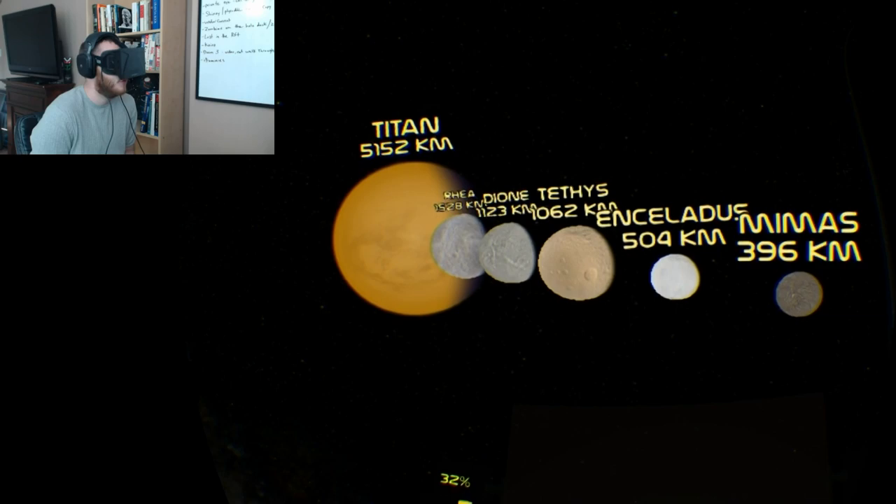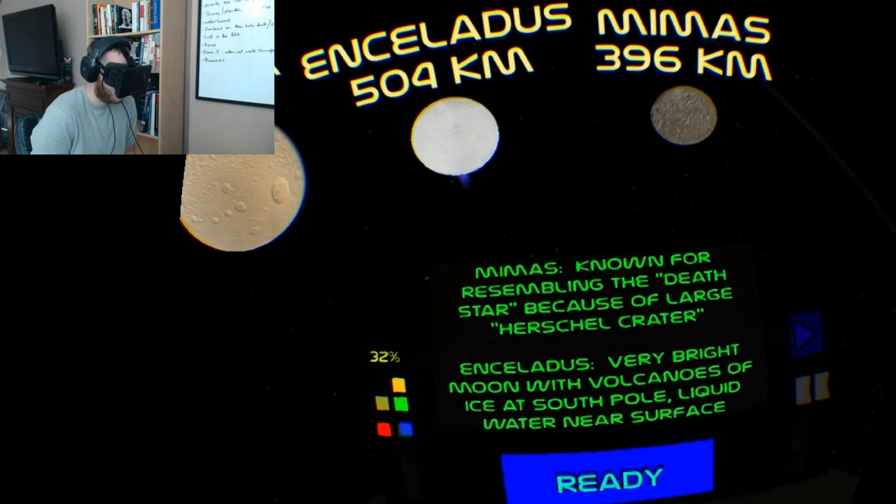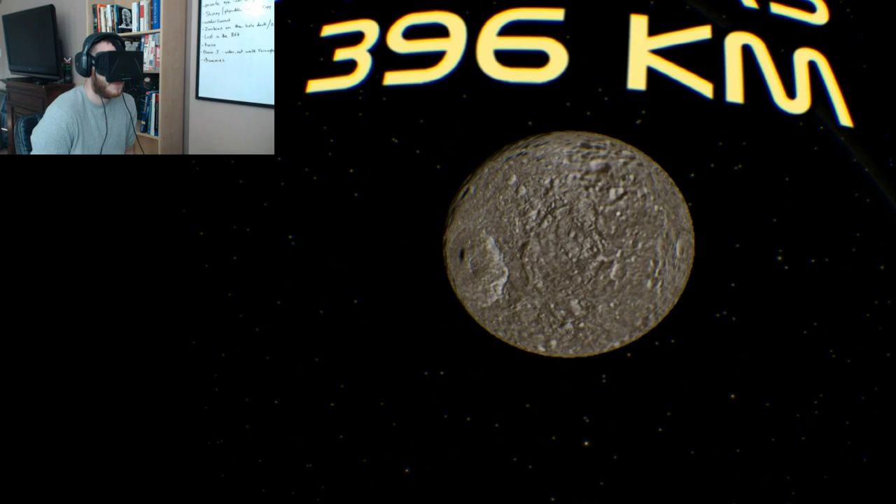We have a look at some of Saturn's moons here. This one is similar to the Death Star — you can see the circle on it there.